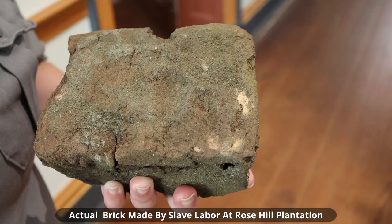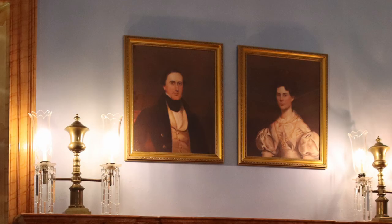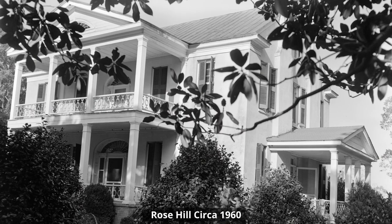What is known is that slave labor was used to make the bricks used for the construction. Gist started the construction of Rose Hill in 1828, the same year he married Louisa Bowen. Louisa died in 1830 after giving birth to their daughter Maria Louisa Gist. Gist married Mary Elizabeth Rice in 1832, and they had 12 children. Only four lived to adulthood. The construction of the mansion was also completed in 1832.